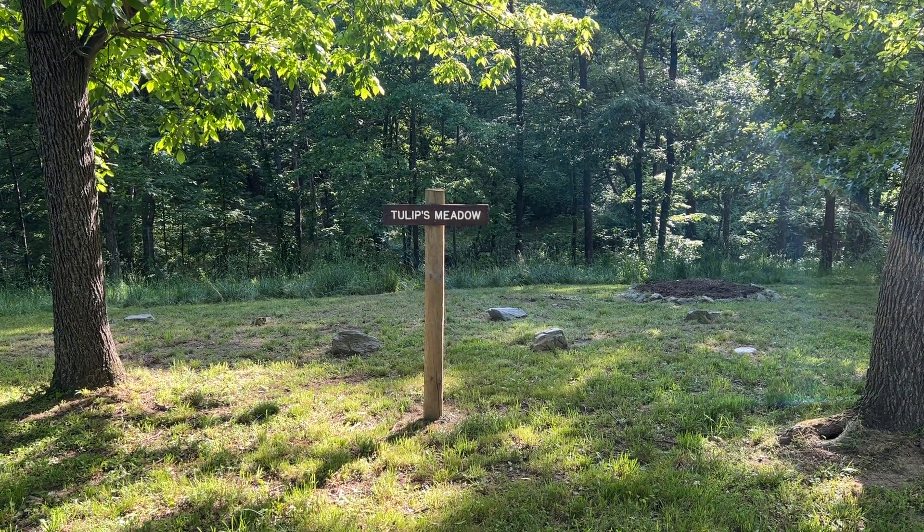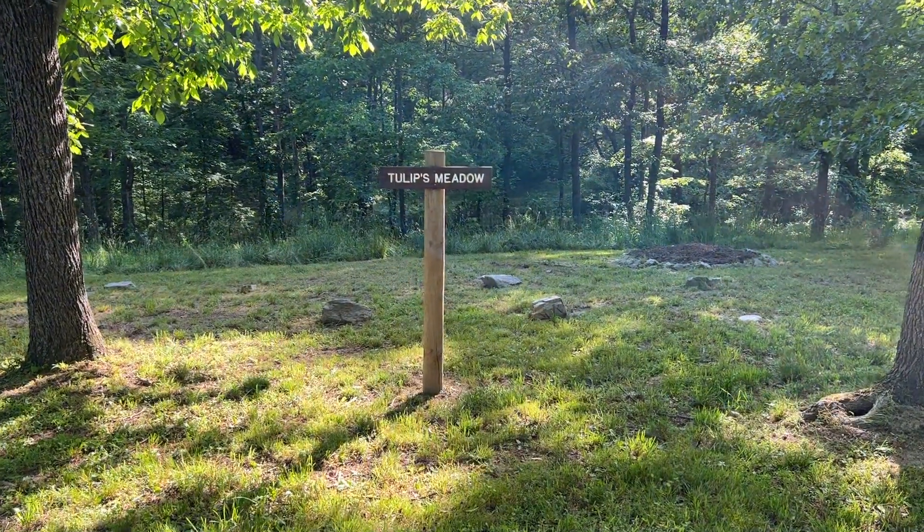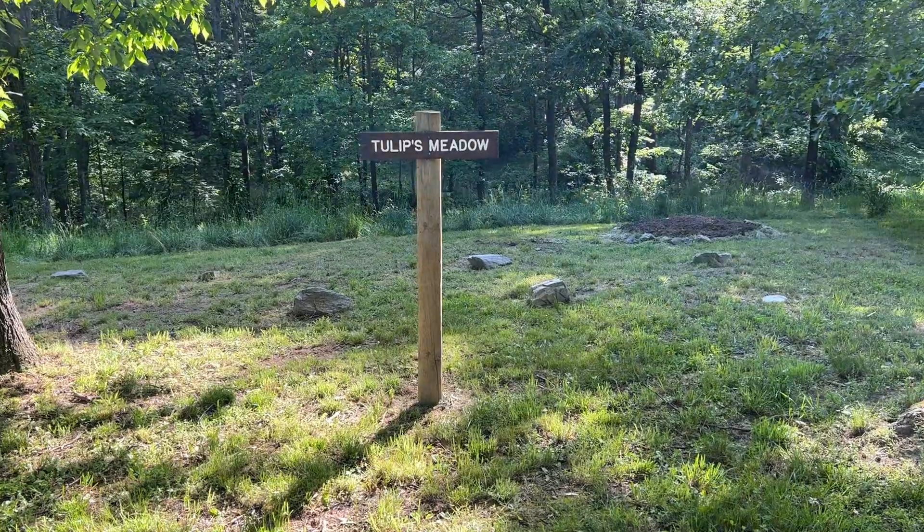Hey everyone, this is Aaron with Piggins and Banks, and today I want to give you a short little video walkthrough tour of our memorial area on the sanctuary grounds that we call Tulip's Meadow.